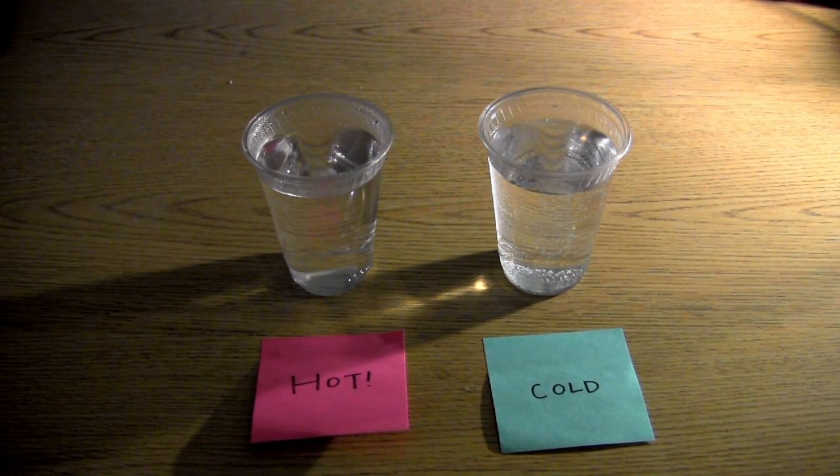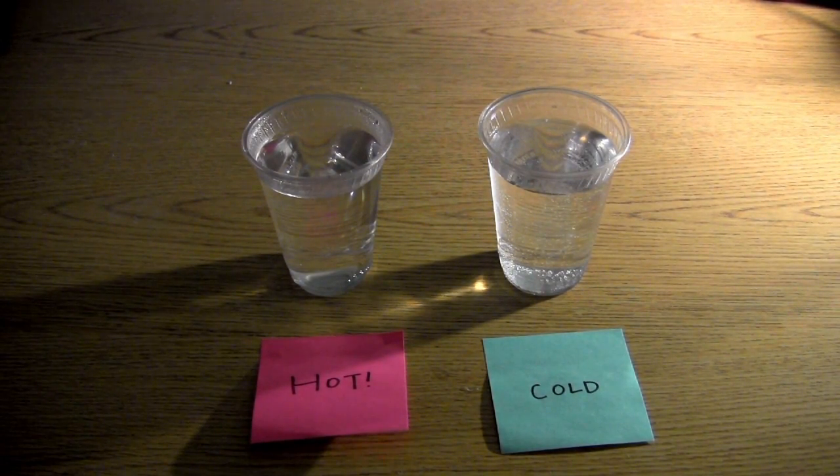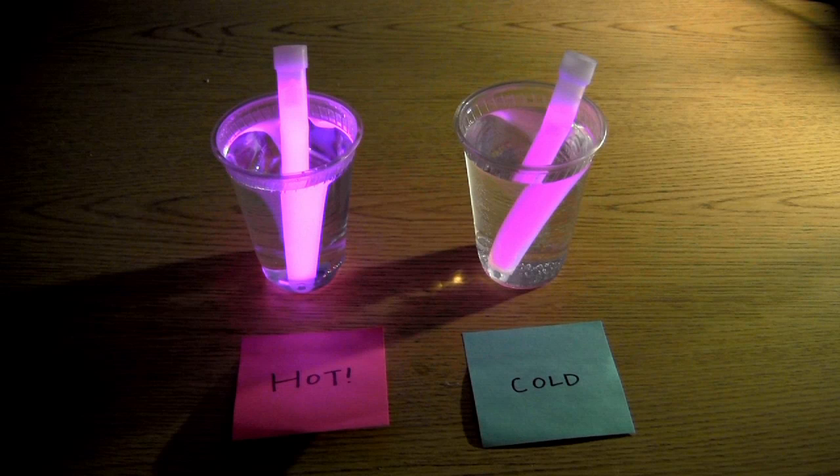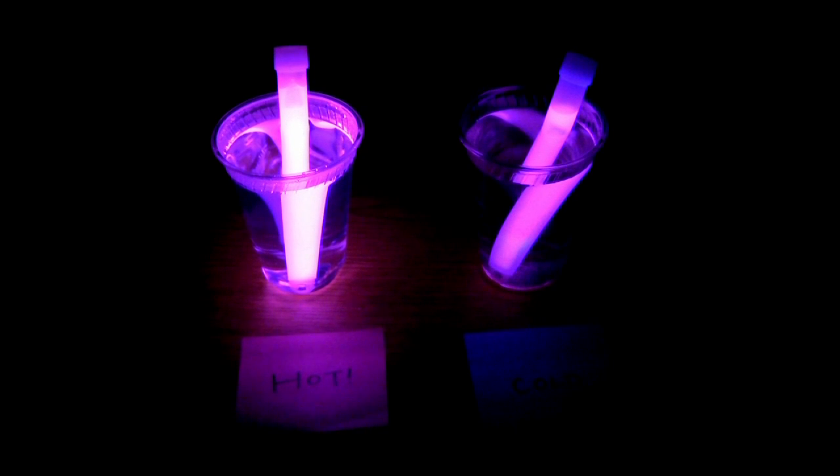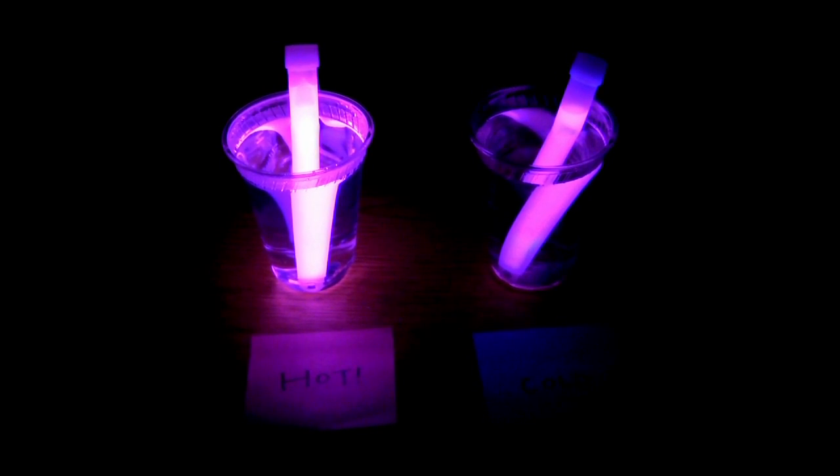Let's put some glow sticks in and see how they look after a few minutes. Let me dim the lights so you can see it better. As you can see, the one in the hot water gets a lot brighter than the one in the cold water. Today, we learned that when we combine two chemicals, they can produce light — this is called chemiluminescence.